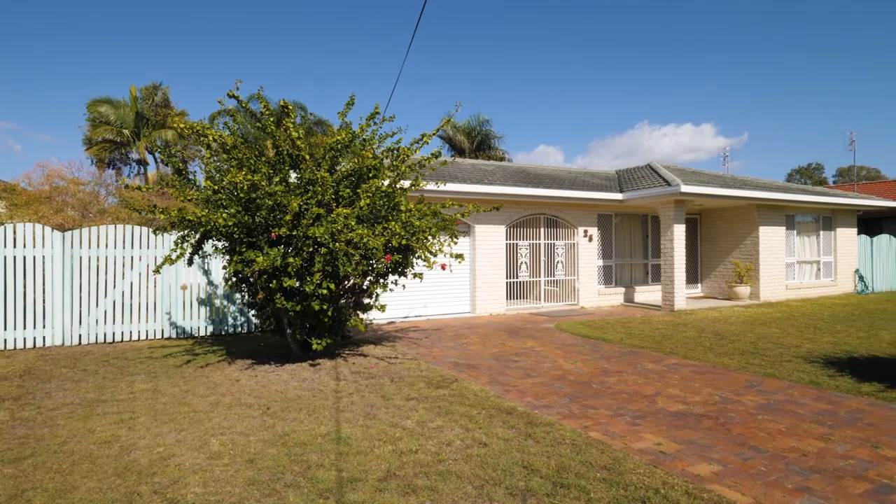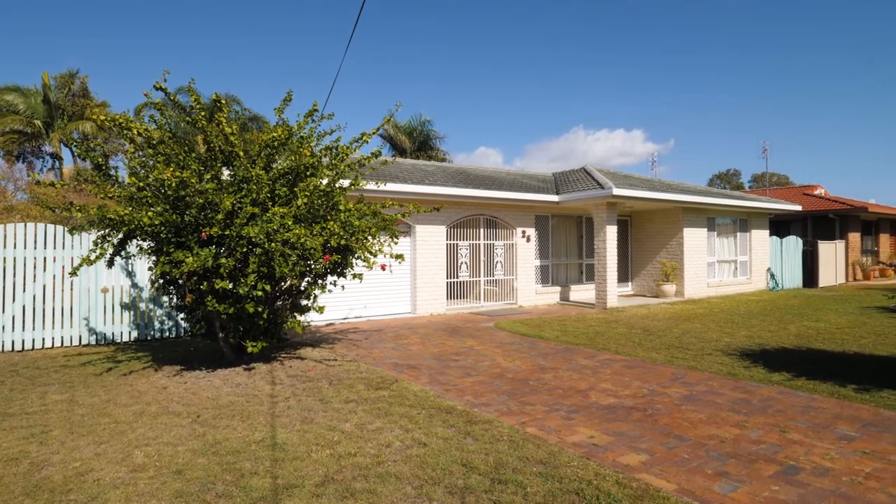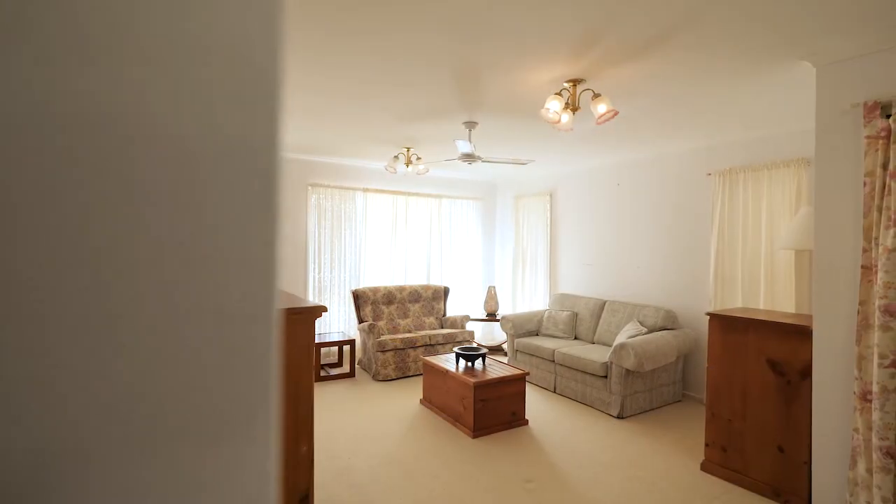Hi, Michael and Therese here from Prime Agents. We've got a new property here listed at 25 Moonlight Avenue. It's got three bedrooms, two bathrooms, two living areas, single garage, plus a shed. Please come inside and have a look at this property. Prime Agents, where the great agents live.